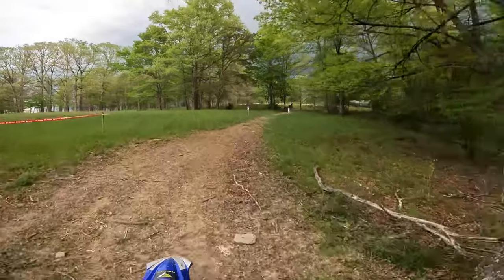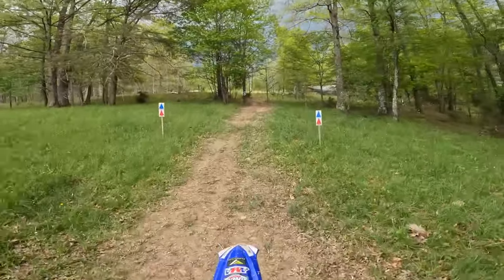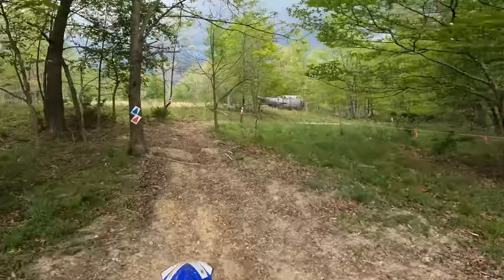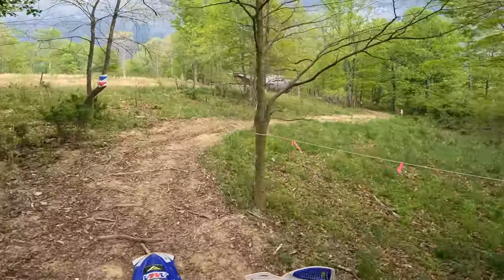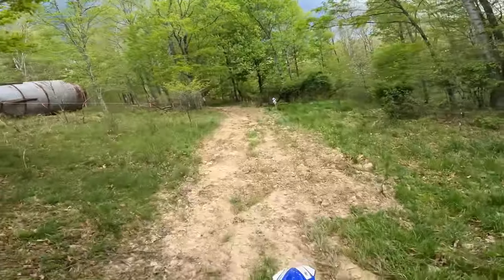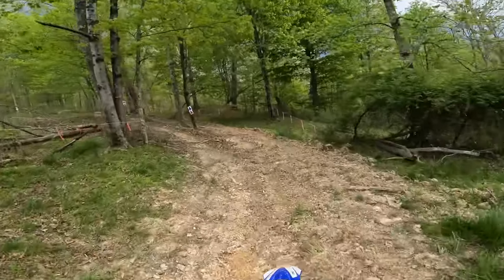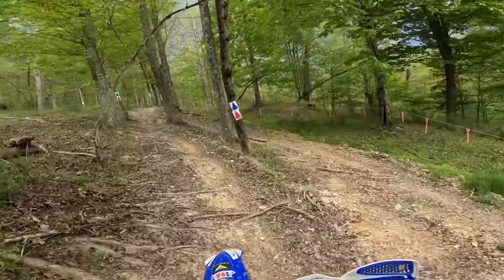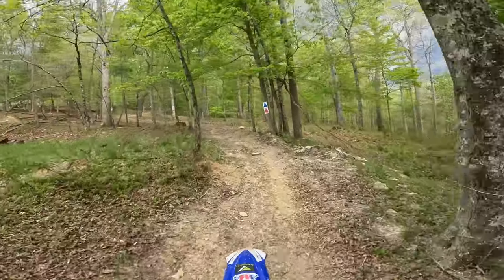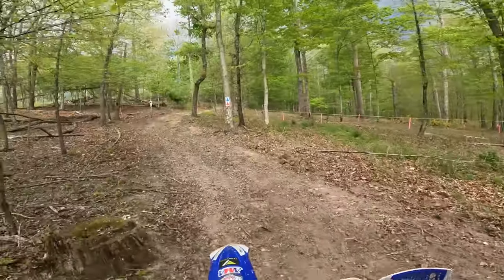Got a little uphill right here, kind of through the side of the field — a little transition area. Like I said, if you can see right now this track's going to be just perfect this weekend. A little dusty, but after all the mud races we've had — nationals and locals — we're due for some dusty. I'm not much of a mud guy.